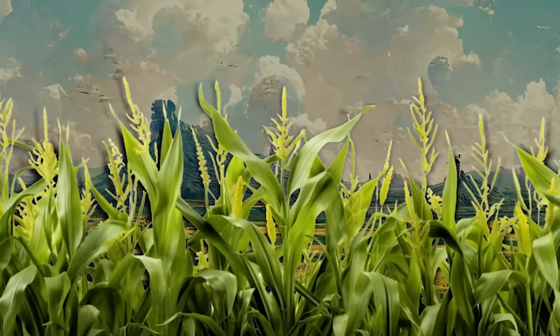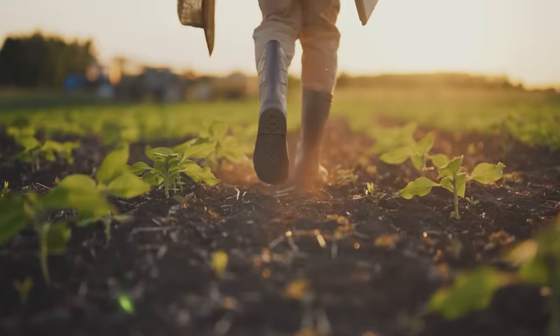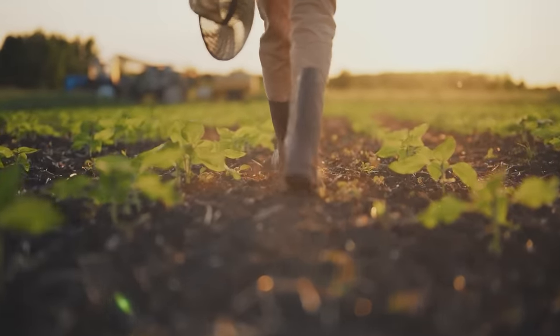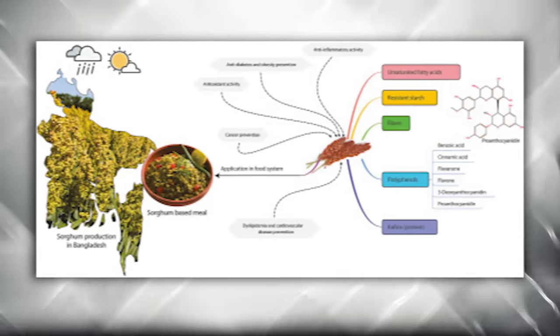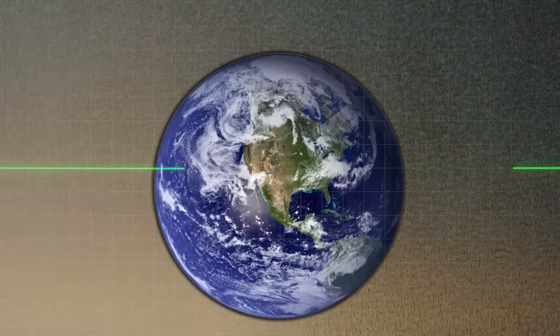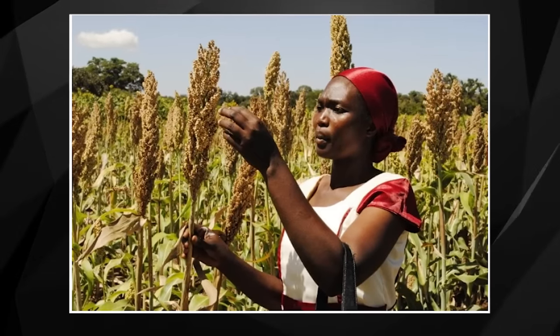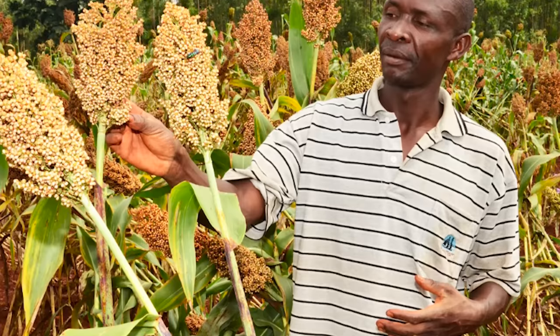Remember, regenerative agriculture doesn't just end with growing as organically as possible. It's also about extending the life of your soil, repairing the damage wrought by nature or human hands, and bringing back the health of the earth and, in turn, the health of the food you produce. Through the centuries, sorghum became a staple crop in most of Africa — it's too versatile not to be.